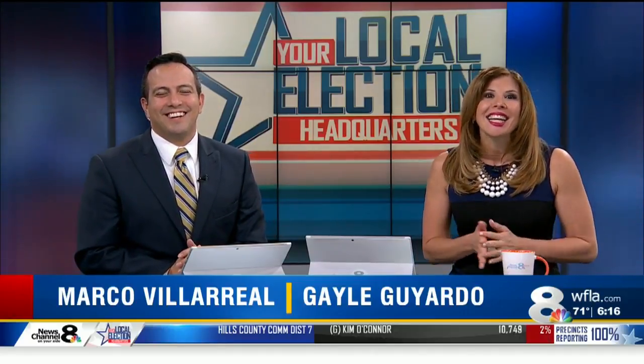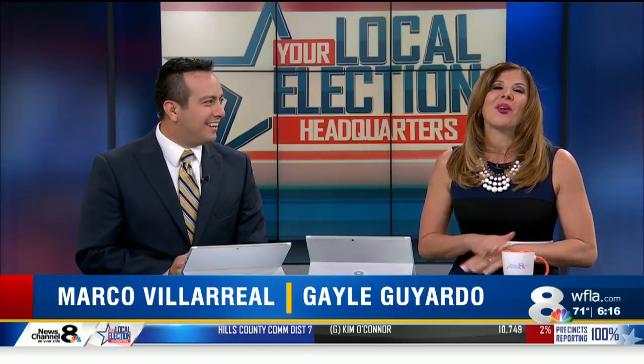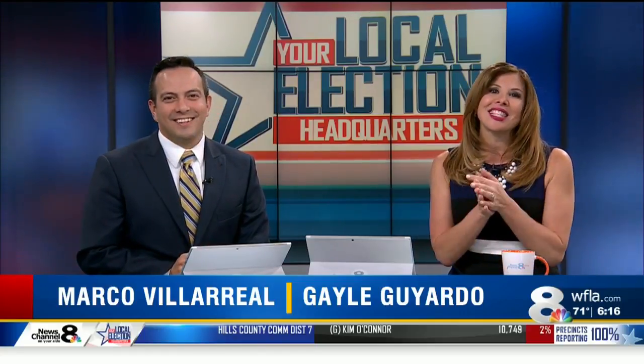At Sweet Stack Shack, you can choose your cookie and ice cream flavor for a one-of-a-kind dessert. Lila Gross is here now to show us how these frozen treats are made. Good morning to you both. Most people like cookies and ice cream, and now you don't have to choose between the two. Sweet Stack Shack is helping you create an original dessert with both.